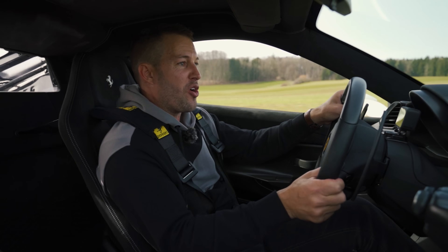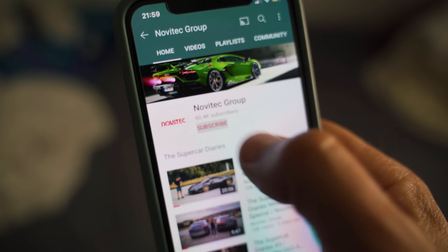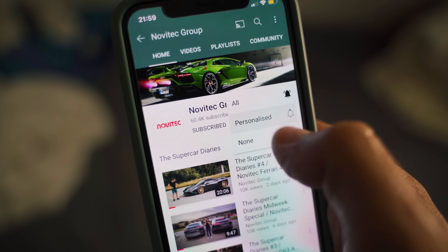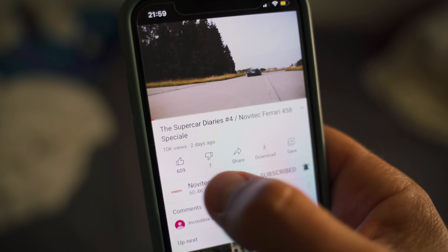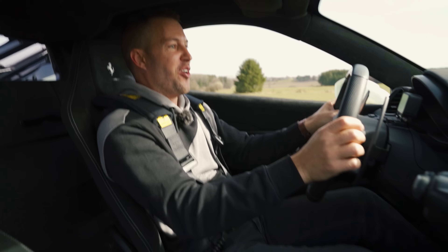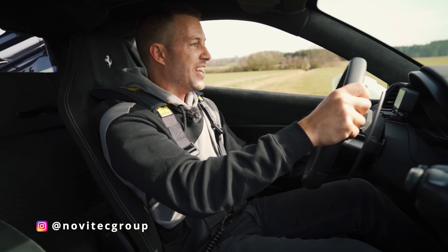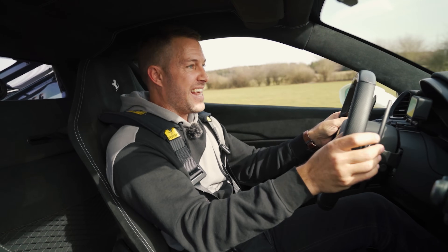If you guys haven't yet, feel free to subscribe to our YouTube channel and hit that little reminder button so you can be reminded every time we upload a new film — you won't miss a single thing. You can also follow us on Instagram at Novitec Group, or me personally at Beyond The Clock. I'll see you guys in the next film.